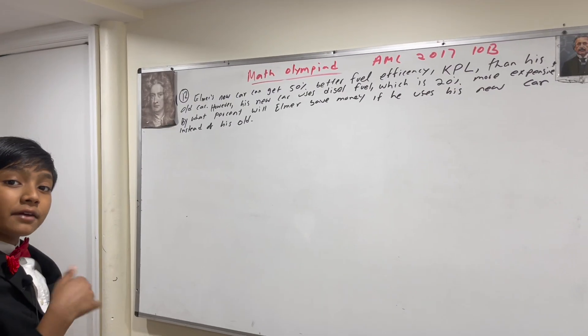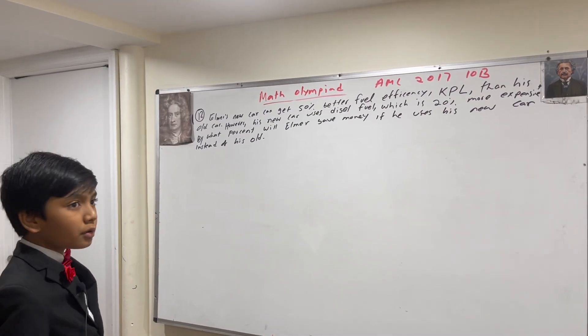Isaac, laureate of the Da Vinci Institute, a PhD-granting university in South Africa. AMC 2017 10B, problem number 12. Dream to win a gold medal in the International Math Olympiad? The god of math is here to help.